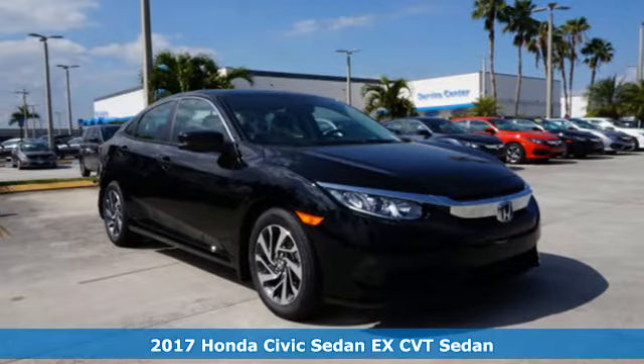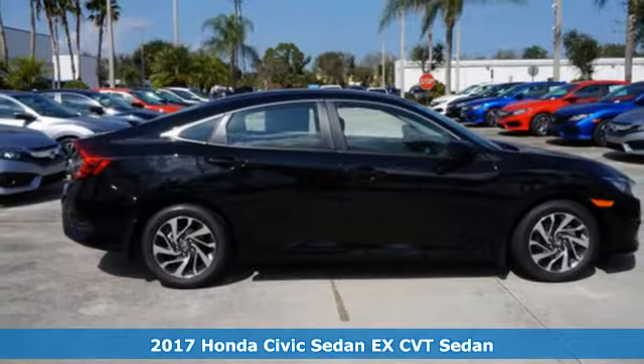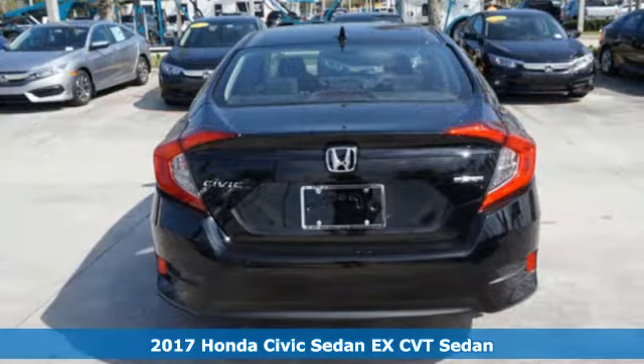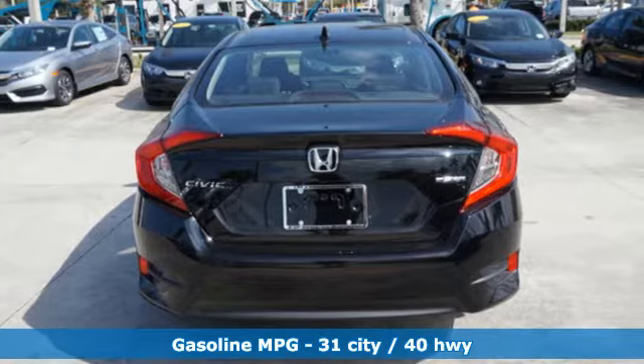It's a 2017 Honda Civic Sedan. Aggressive by design, with a fierce shape and agile handling, the Civic looks and feels perfectly suited for your life.